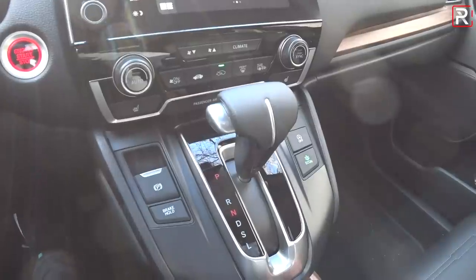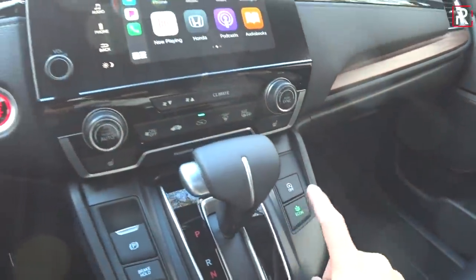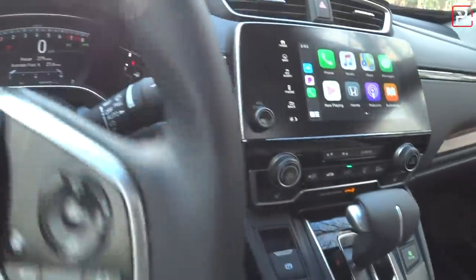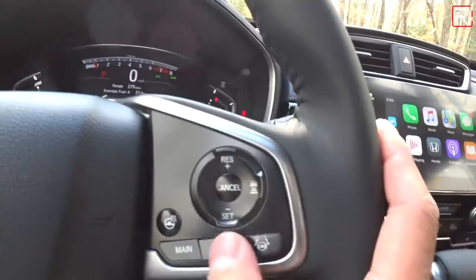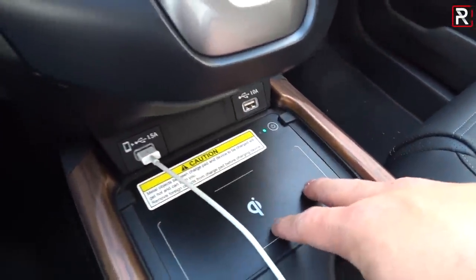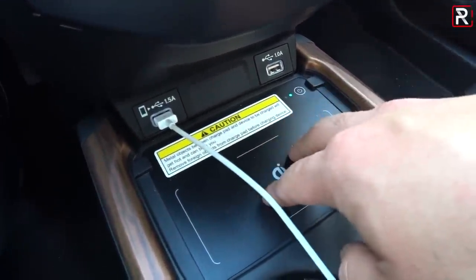This controls the CVT transmission — it's a very old-school shifter. If you don't like push-button shifters, you'll prefer this on the gas models since the hybrid gives you a push-button shifter. There's also an auto start-stop button, an eco button, and a sport mode in the transmission, though it's not a true sport drive mode toggle. A wireless charger was added for 2020 in a great location with a non-slip area.